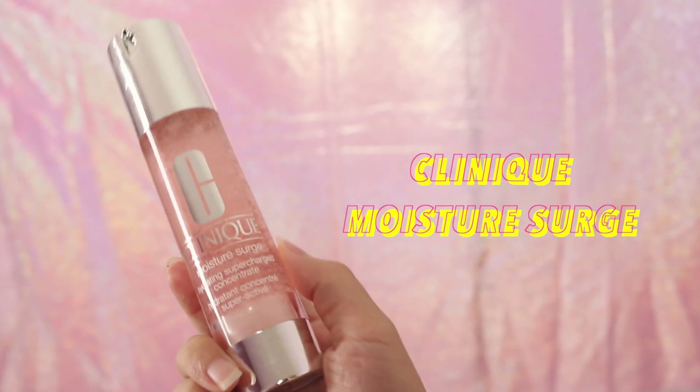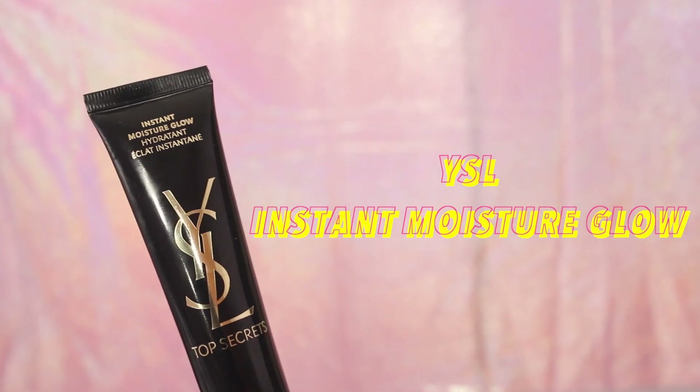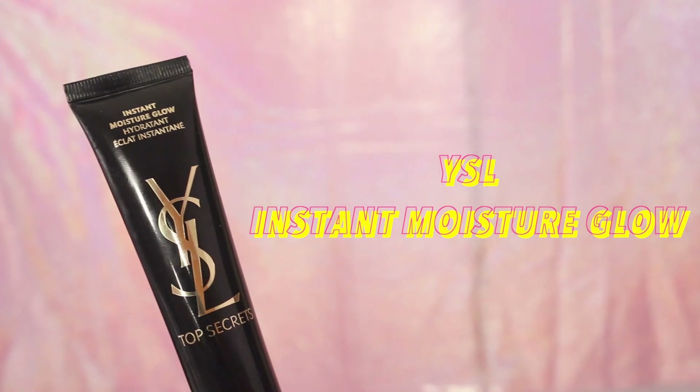I'm really into moisturizing lately so now I'm going to further hydrate my skin with the Clinique Moisture Surge hydrating supercharged concentrate. It gets absorbed into my skin really quickly without leaving any tackiness. Now the last step of my skin prepping is using the YSL instant glow moisture. I use this as a primer as well to prep my skin before applying my foundation because the formula helps to blur imperfections as well as hydrating.